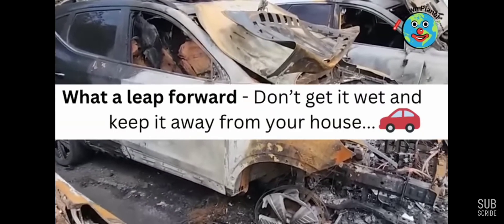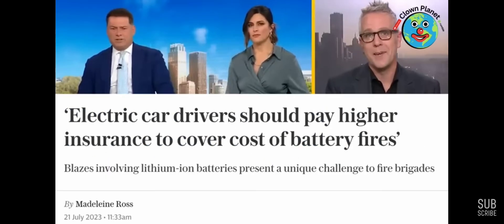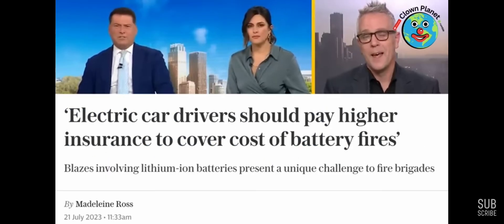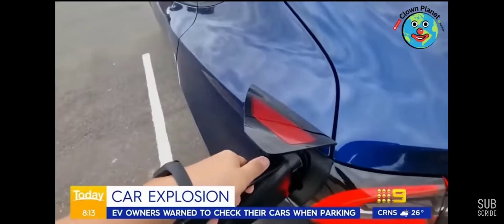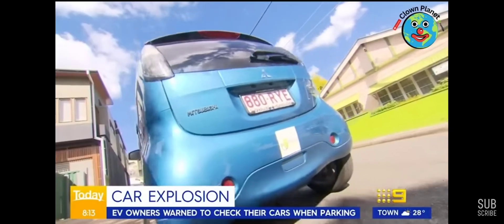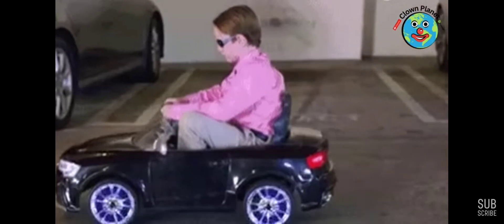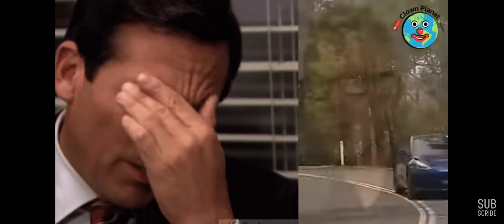Luckily, the airport rescue and firefighting service were close by and able to respond quickly. The more of these cars we get into the country, the more concern there's going to be that something like this might happen. The trick is, because you're dealing with electricity, making sure that your charging setup is as safely installed as it can possibly be — no frayed wires or lower quality wires. If your car has had any impact, whether a minor traffic incident or hitting a rock on the road, do get it checked out, because that's where you may get a battery cell ruptured.